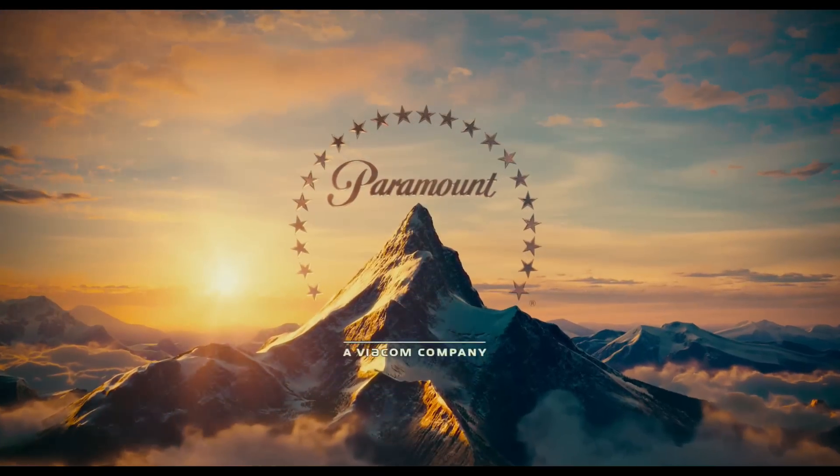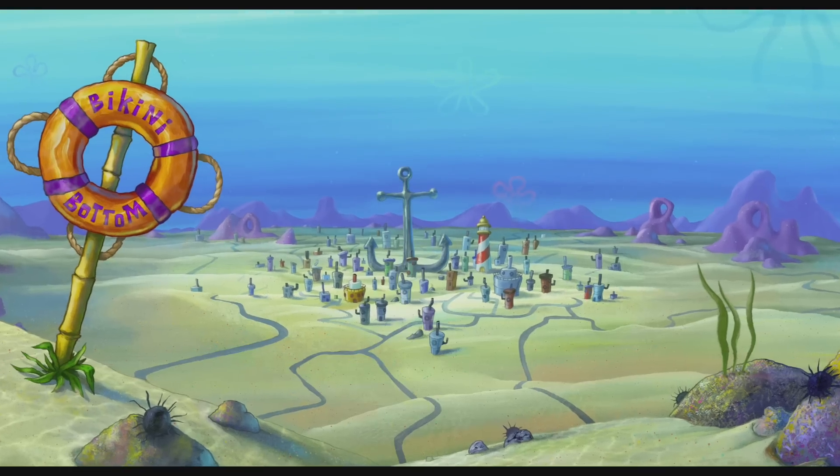Check out the Spongebob movie, Sponge Out of Water, in Real-D 3D in theaters. It's awesome! Who wants Krabby Patties?